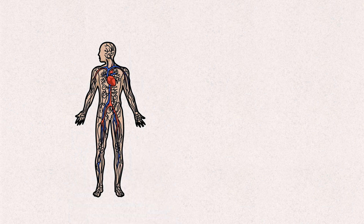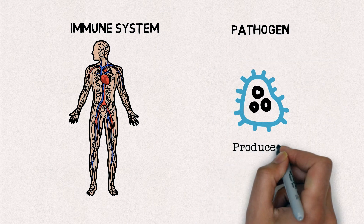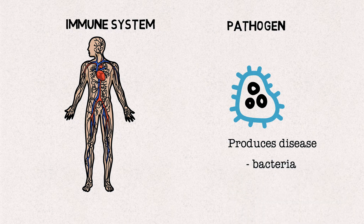Let us first talk a little about how our immune system responds to a pathogen. In biology, a pathogen is anything that can produce disease, and this includes a bacterium, virus, or other microorganism. The immune system protects our body against disease or other potentially damaging foreign bodies.